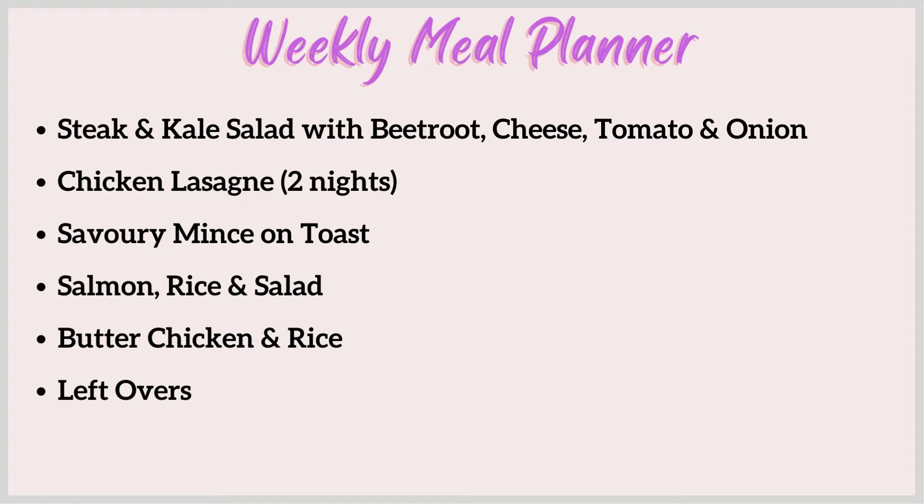I've still got heaps of frozen salmon, so we're going to have salmon rice and salad. I've also bought some chicken thighs - they're about $13 a kilo - and a jar of butter chicken sauce. I'll grate heaps of carrots to make it bulkier and serve with rice. Another night will just be leftovers, frozen meals, baked beans or canned spaghetti.